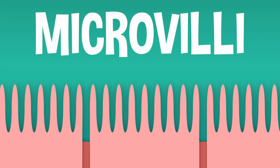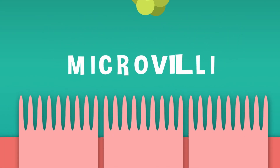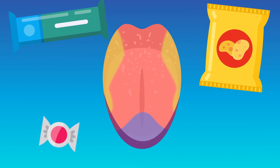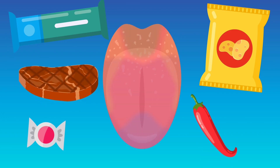Taste buds are tiny little organs with even smaller hairs on them called microvilli. Those hairs pick up flavor molecules from the food you eat and send messages to your brain telling it how it tastes. There are five basic tastes that our buds can pick up: sweet, salty, sour, bitter, and umami, which is a savory or meaty flavor.